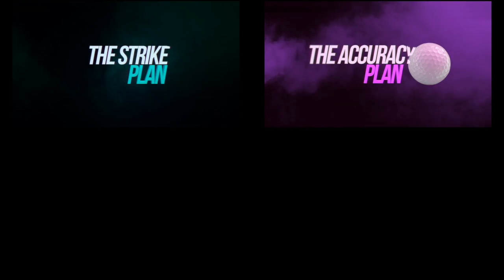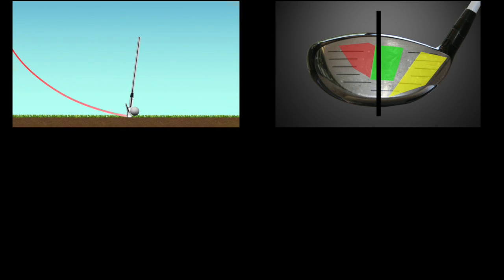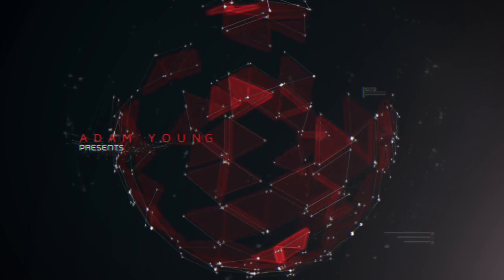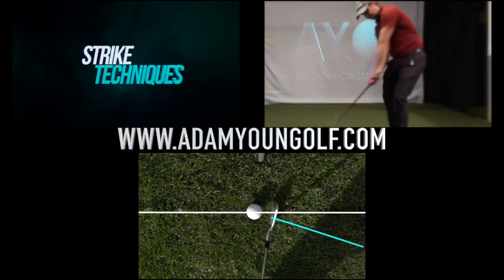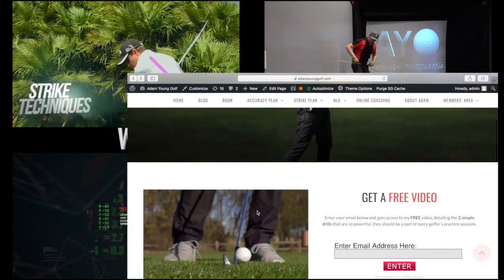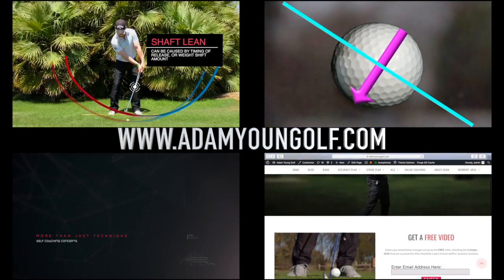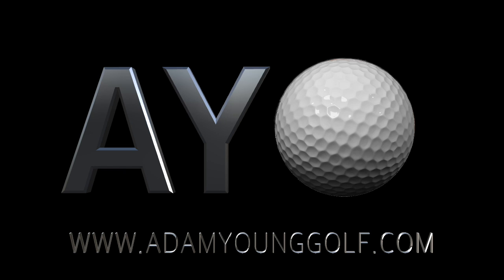If you enjoyed this analysis, I have lots of information online — programs including my Strike Plan and Accuracy Plan depending on your goal. If you really like in-depth stuff like this that goes into mechanics, motor learning, psychology, strategy, and technique, that's all in my Next Level Golf program. Visit www.adamyounggolf.com to check out those programs. You can also get lots of free content on my website — I have some videos but I'm known best for my blogging and writing. Hopefully this video has helped improve your golf philosophy and added something to you.